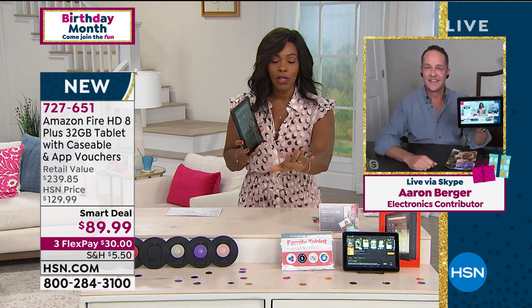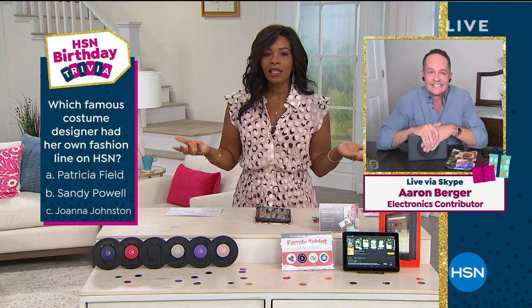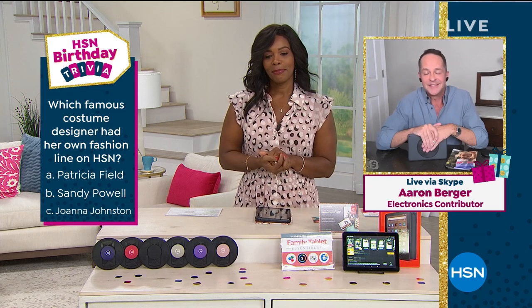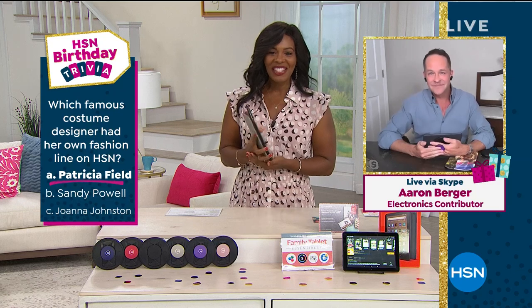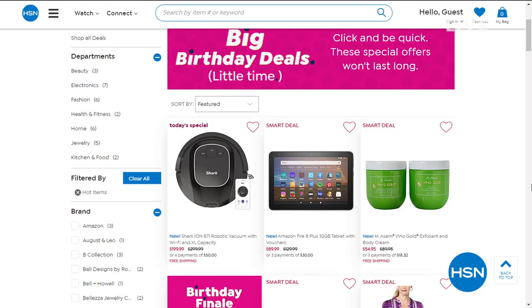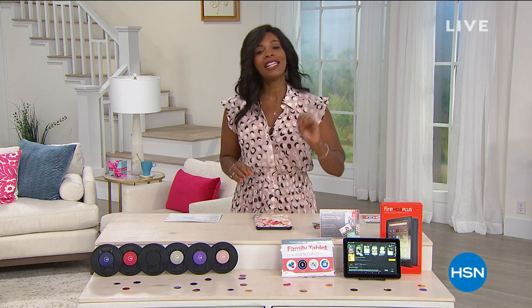Thank you Amazon. Before you go, Aaron, we have a birthday trivia question: which famous costume designer had her own fashion line on HSN — was it A, Patricia Field; B, Sandy Powell; or C, Joanna Johnston? I know this one — it's A, Patricia Field. I was here; it was so exciting to have that. And you can keep shopping with us — remember, this is a smart deal. That means we've got a great price for right now, but that price is not going to be around forever. Type 'smart deal' on the HSN.com search bar and you'll see all our smart deals in every category. If you want your brand new Amazon Fire 8 Plus, please go ahead and pick it up.